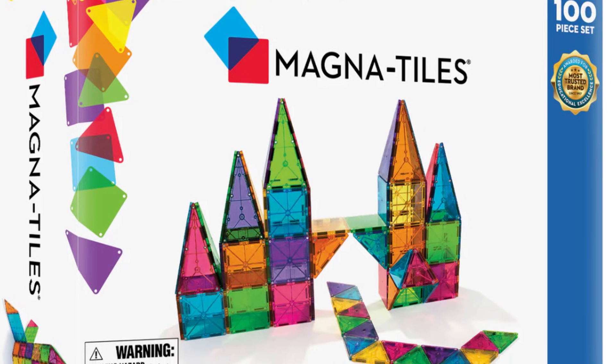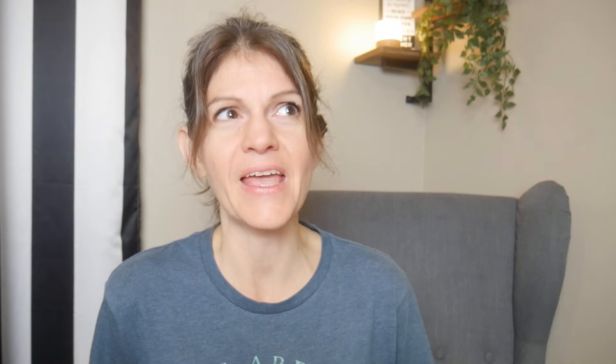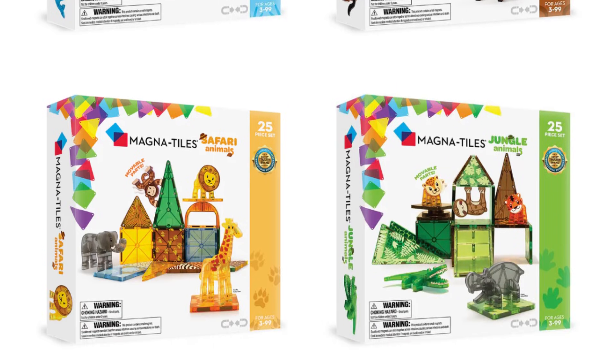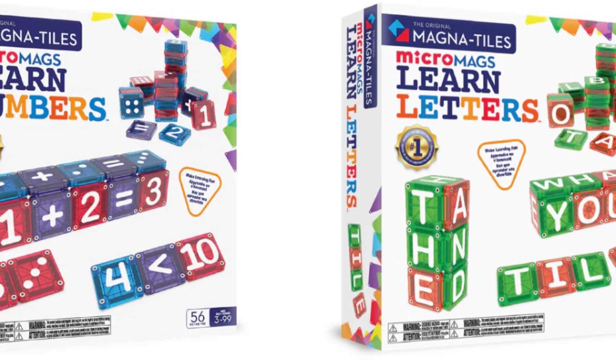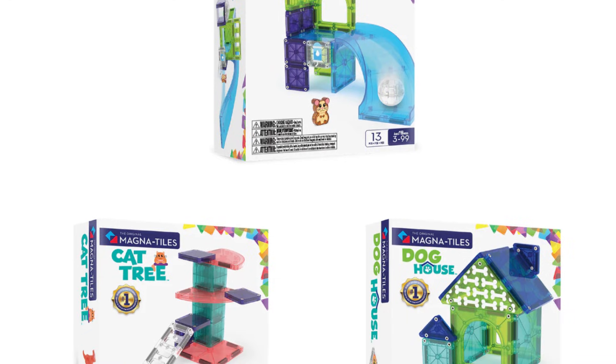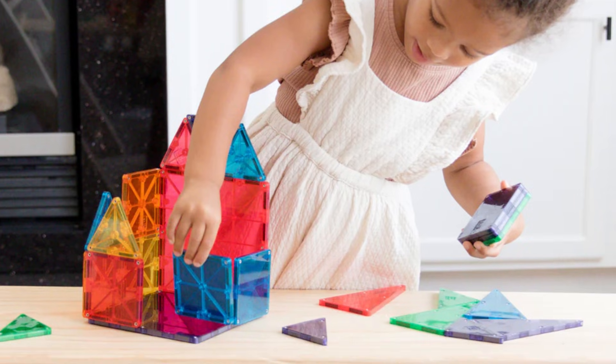The next one is magnet tiles. I literally have these all over my house — I find them in the weirdest spots. I found one in my purse the other day, and in my car. They're awesome and they have so many different theme-based kits. This is going to teach the idea of magnets, and of course you've got geometry, symmetry, 3D shape building, 2D shape building, patterns, magnetism, engineering, civil engineering. It's just so good — they don't even realize they're doing engineering.